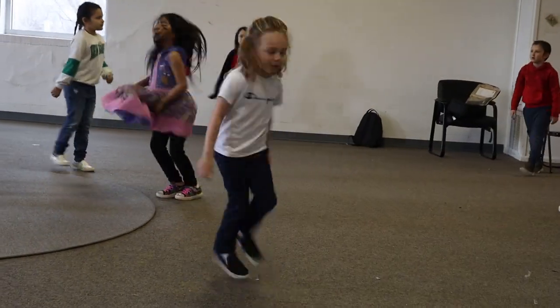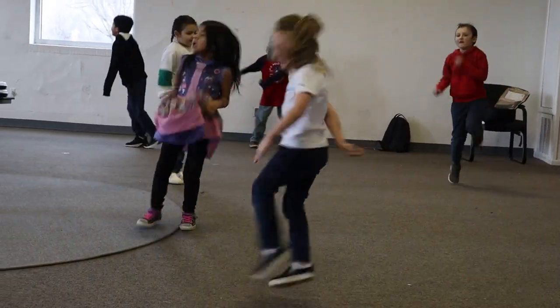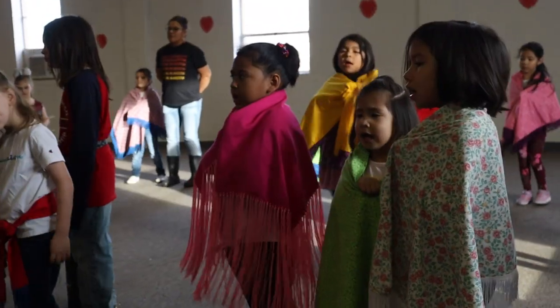At Comanche Academy Charter School, students begin their day with an assembly where they dance, speak Comanche, and ram dance.